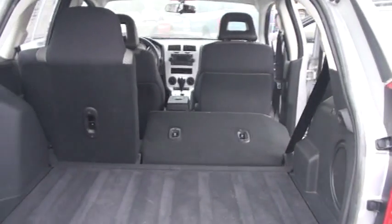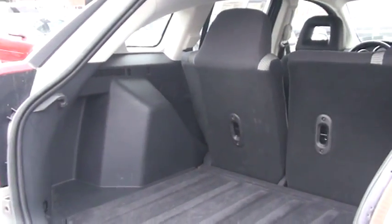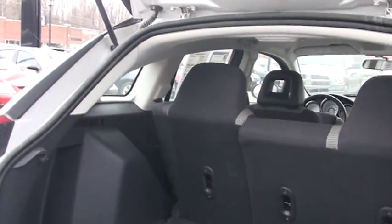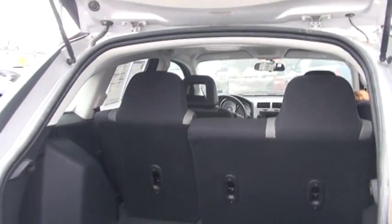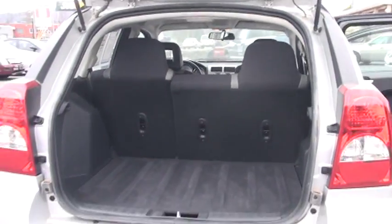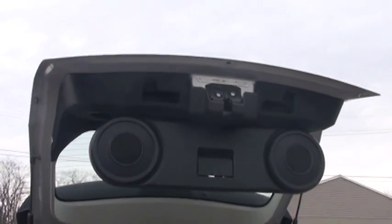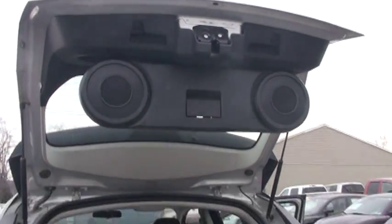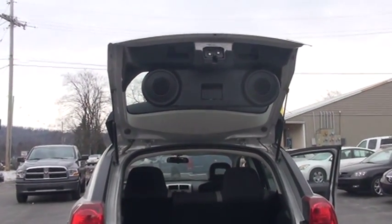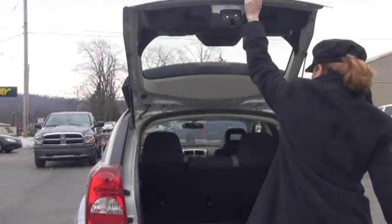I'm going to flip these back up. While I'm out the back, I also want to show you one other thing. I mentioned you have your nine Boston Acoustic speakers, but I'd also like to show you these two articulating speakers right here. So you know, you're out camping, you're at the baseball game — you have music wherever you go. Very nice feature to have.